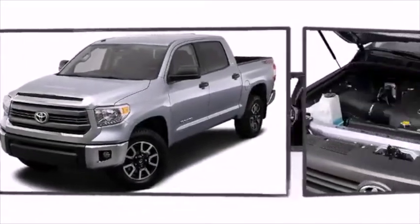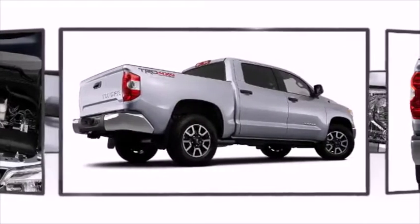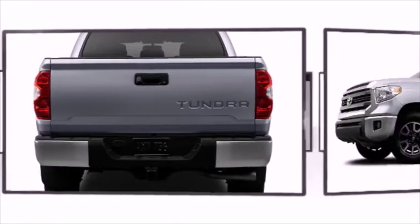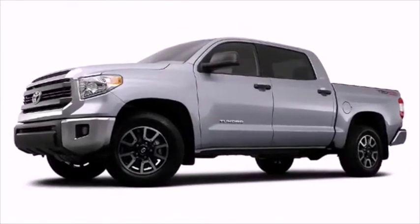Equipped with a 381 horsepower 5.7 liter V8, the Tundra has a towing capacity of up to 10,500 pounds — enough for any project at home or at work. Each and every detail of the exterior expresses muscularity.